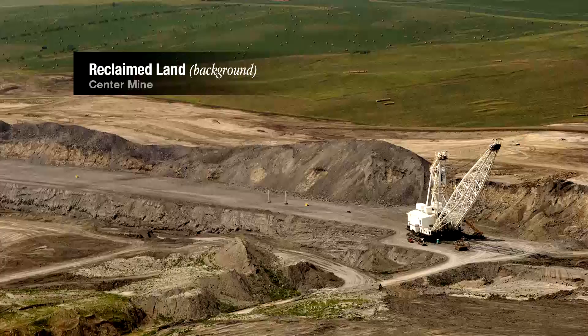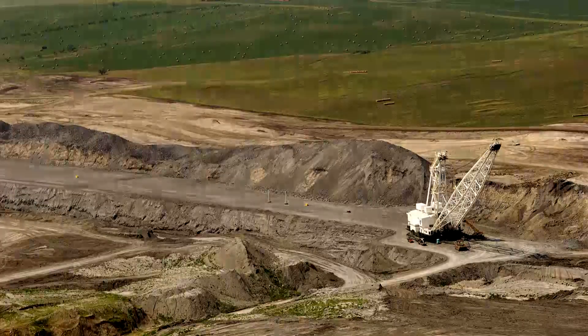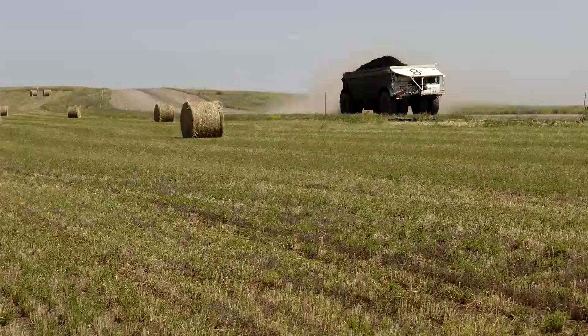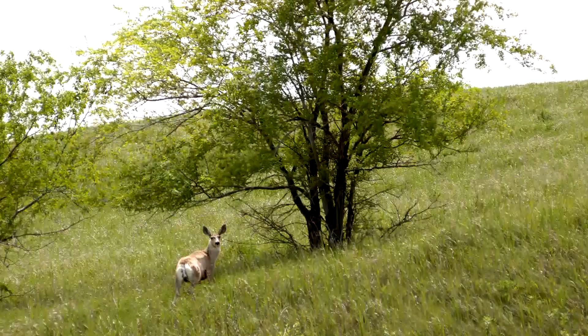Mining companies typically spend an average of $30,000 to reclaim one acre of land, but costs can be as high as $60,000 per acre. Since 1986, North Dakota mining companies have received 15 National Reclamation Awards from the Federal Office of Surface Mining Reclamation and Enforcement within the U.S. Department of Interior.